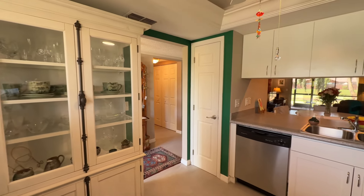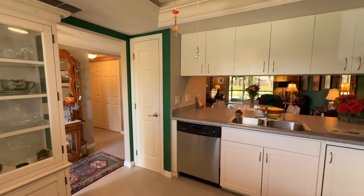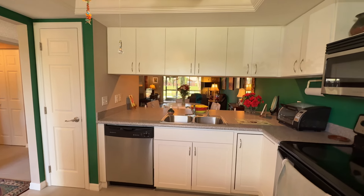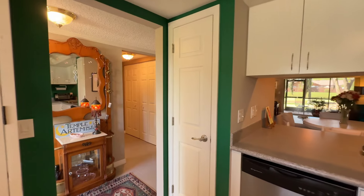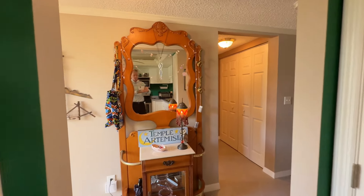You've got this breakfast bar with the see-through out to the main living area. Really nice. Of course there's a dishwasher, all the appliances, and a pantry there on the right.